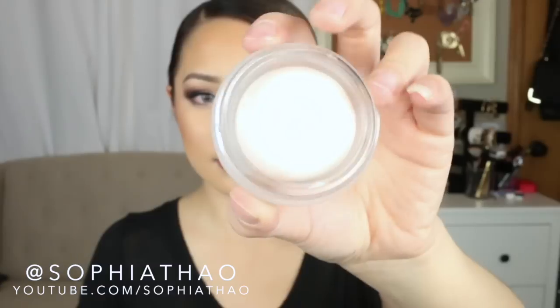First up is the Clean Slate Timeless Smoothing Primer — I really like the texture of it, it's like a mousse. Next is the Amazonian Clay Full Coverage Airbrush Foundation, which is a powder.